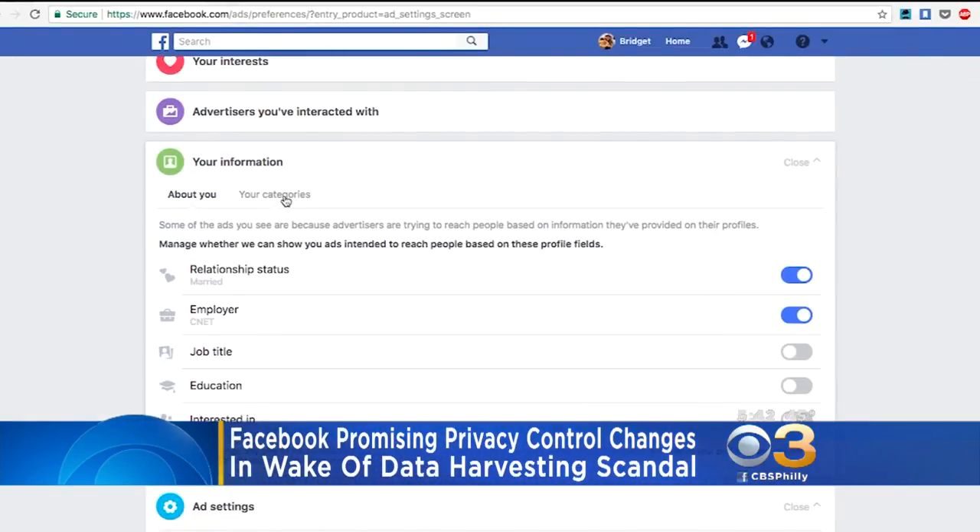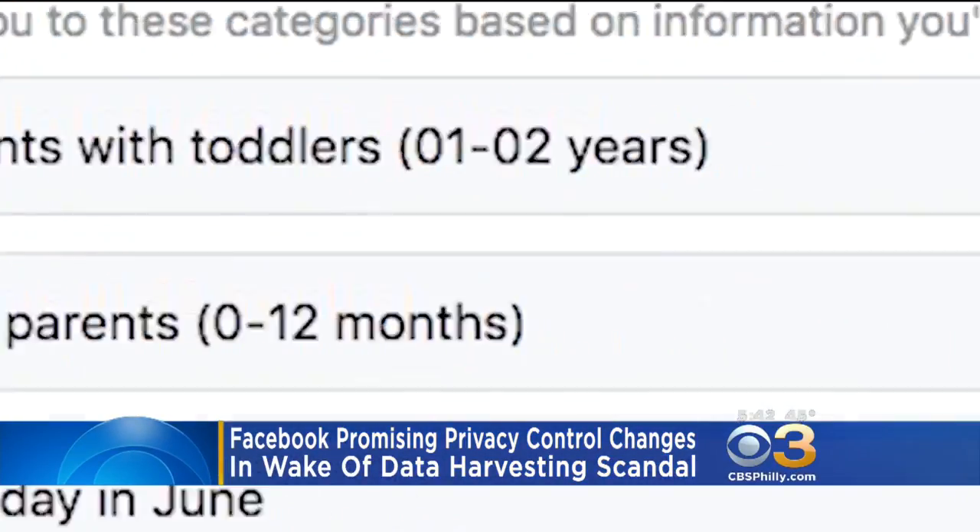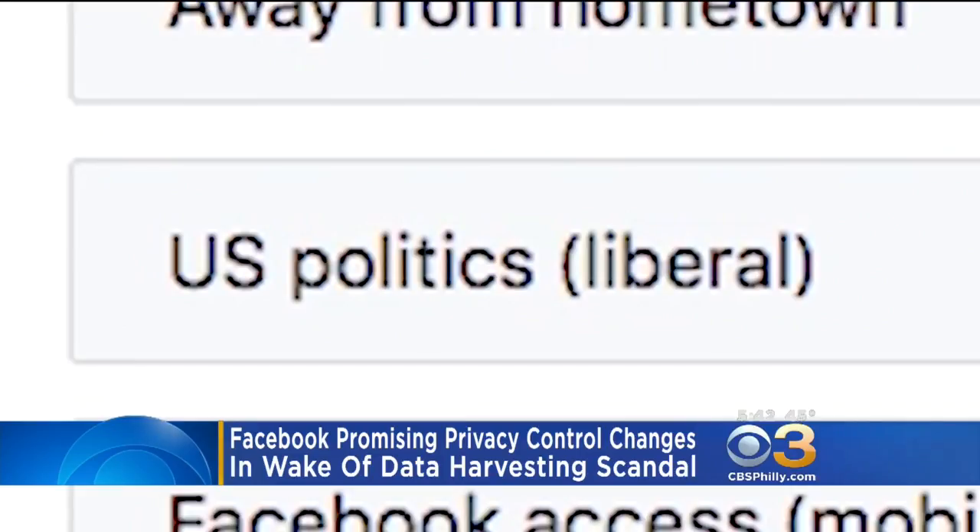In the meantime, to see what information the social network has on you, go to Settings, then click Ads, and then Your Information. When you start diving into your settings, it can be a little weird when you realize how much they do know about you.